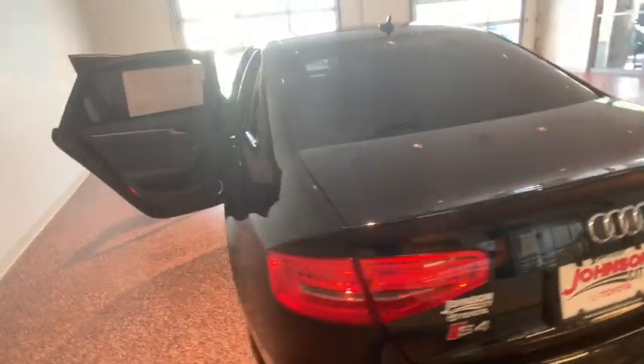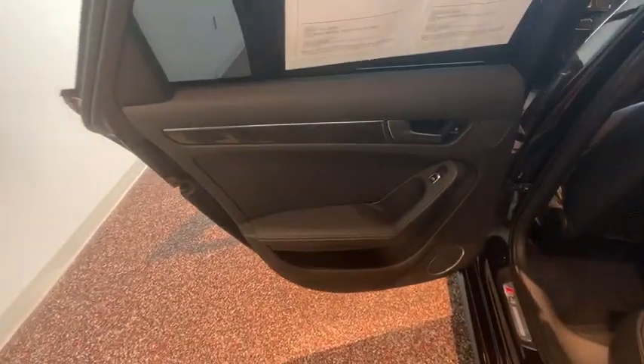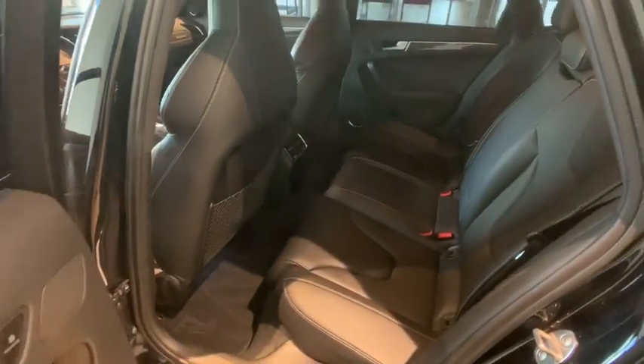This vehicle has less than 65,000 miles. Here are some of this vehicle's great options: keyless entry, power passenger seat, traction control, heated seats, leather-wrapped steering wheel, Bluetooth.